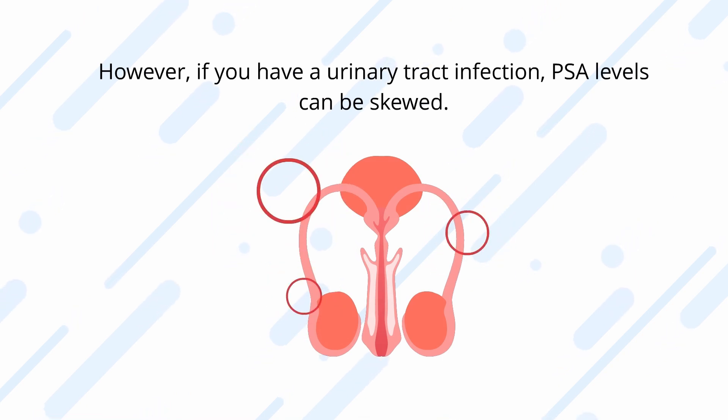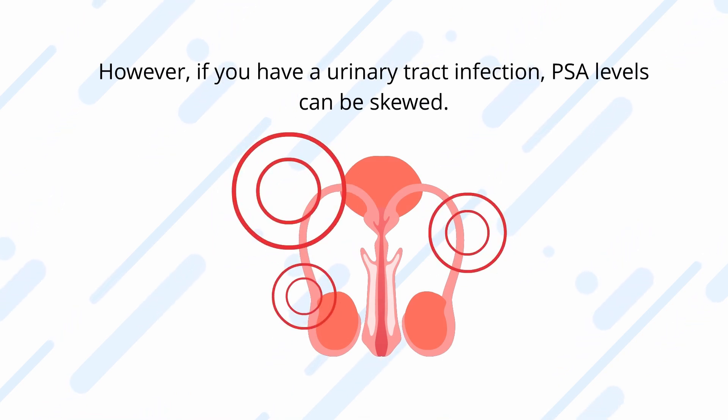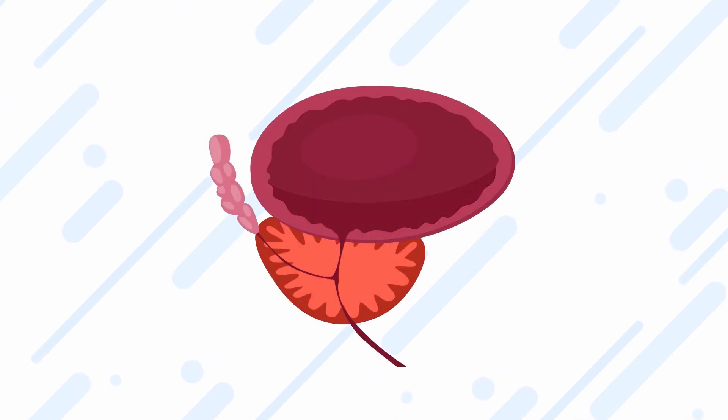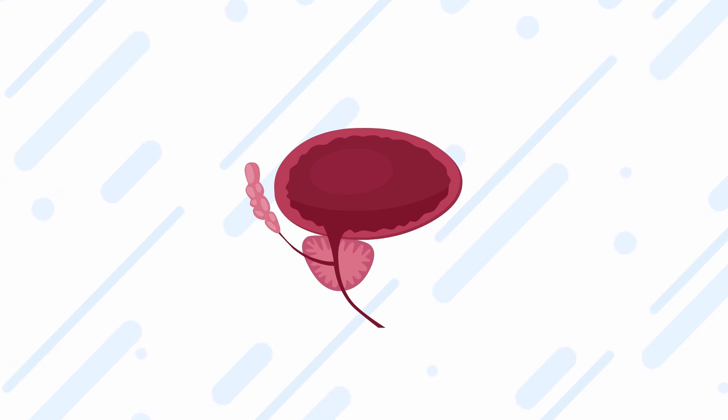For urinary infections — luckily not very common in males — if you have a urinary tract infection, PSA levels can be skewed. It is sometimes recommended to run a urine test along with a PSA test to rule out infections. Similar to prostatitis, they cause inflammation and make the prostate release more PSA into the blood.